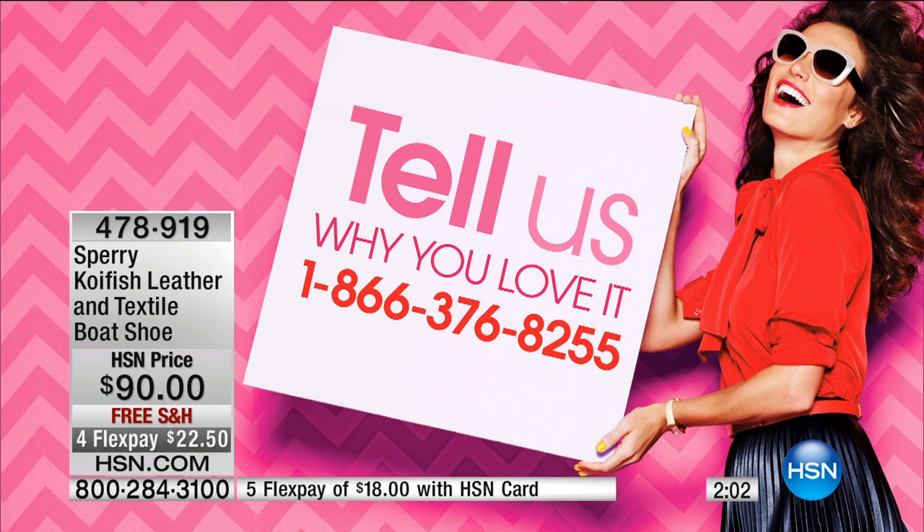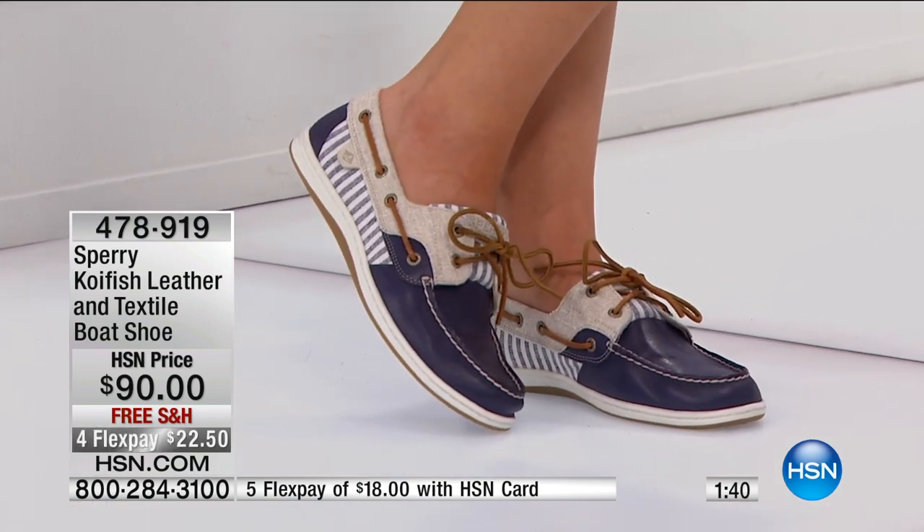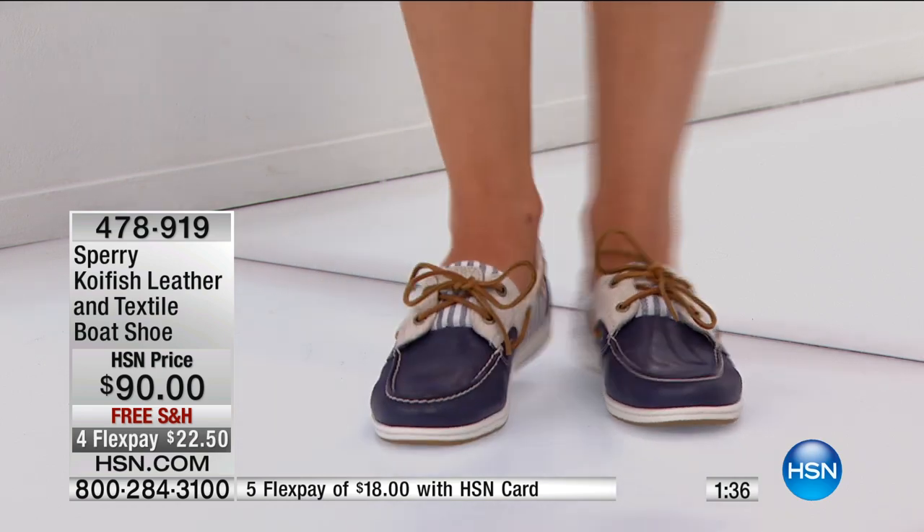All of the shoes you've seen with Jocelyn and me this morning are on free shipping and handling. Our phone lines are still open. If you have any questions on sizing or the history of the brand, call us — we'd love for you to become part of Jocelyn's first show. 1-866-376-8255 is the number to call. Sizes five and a half all the way to 12, all colors remaining. 900 of these now available — I started with about a thousand. Item number 478-919.